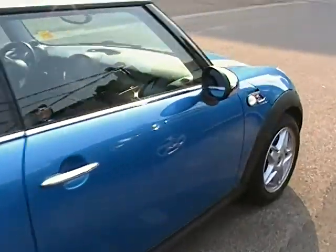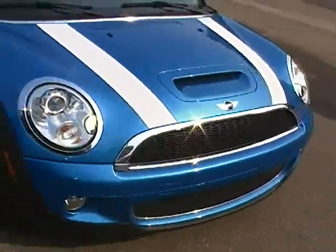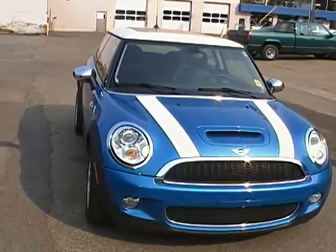So if you have any questions or want to come down and take this vehicle for a test drive, please feel free to give us a call. Our number here is 780-482-5771 or take a look at us online at EdmontonMotors.com. Thank you.